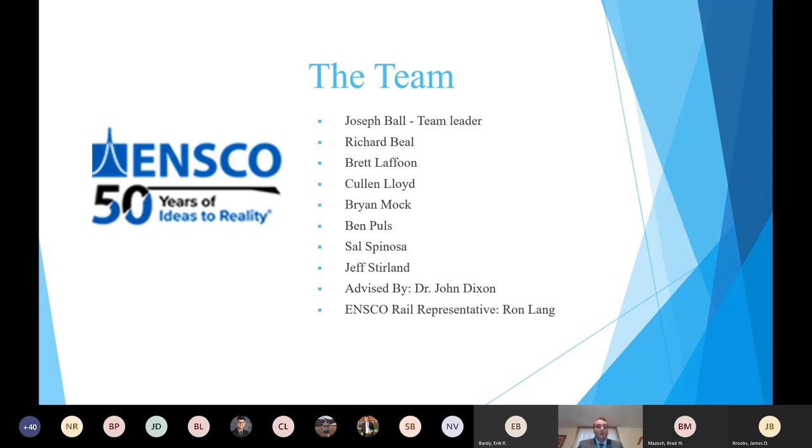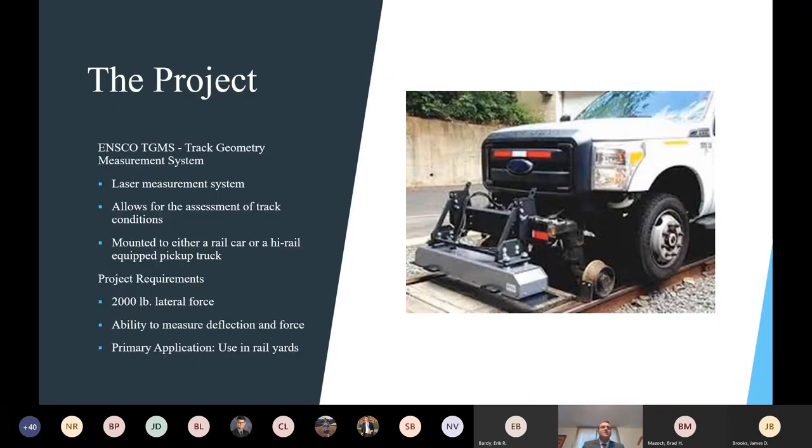The project is dealing with NSCO's TGMS system — a track geometry measurement system that allows them to determine the track condition of rail. It's a laser measurement system that can determine the three-dimensional position of the track in space. They also have a series of cameras that can check for cracks. Between these two things, they can determine whether rail needs to be replaced, mounted either to a high rail pickup truck or a full-size rail car. Our project focused on the high rail pickup truck.